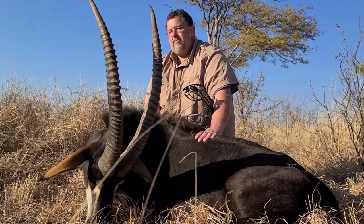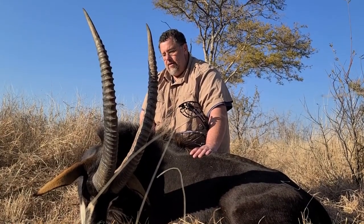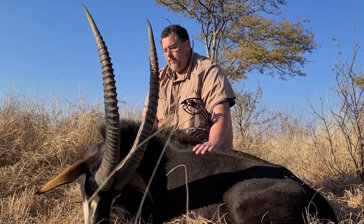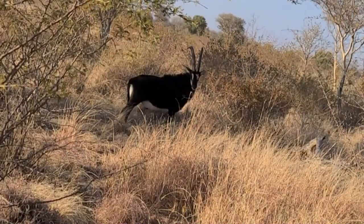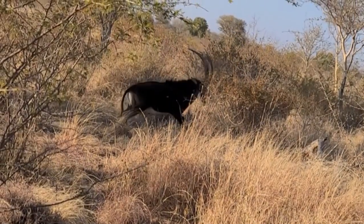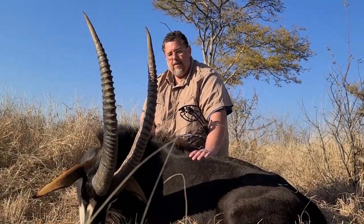It's a beautiful day at Numb Sand Safaris. I was able to get this wonderful sable down. It's got some really nice growth — an old bull with black fur that's shiny and beautiful. It was a nice shot, a double lung shot, so it went down quickly with a wonderful big blood trail.